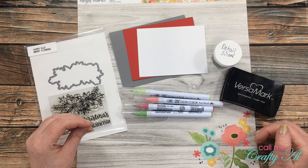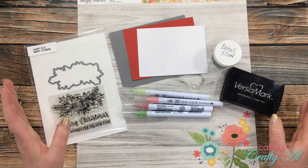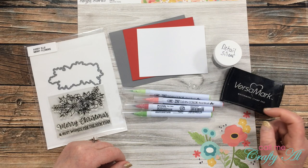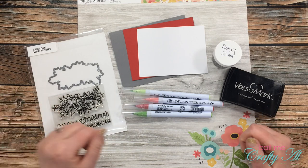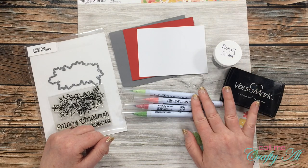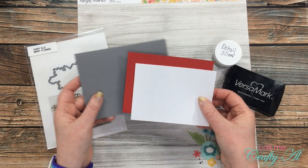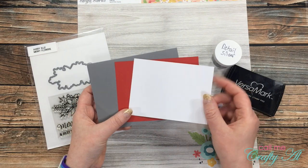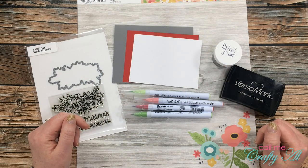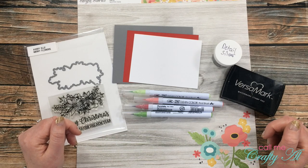For my card today, I'm going to use wood-pattern paper to create what I call a wood paneling effect — a background that looks like it's made out of wood floorboards. I'm using Simple Stories Faith pattern paper, and for my focal point I'll be using the Avriel Merry Flowers stamp and die set. I'll be stamping and embossing with Versamark and detail silver embossing powder, then coloring with ZIG Clean Color Real Brush markers. I've pre-cut and scored my card base, cut a white piece for the wood floor, and a red piece as a mat. If I use any additional products, I'll let you know.